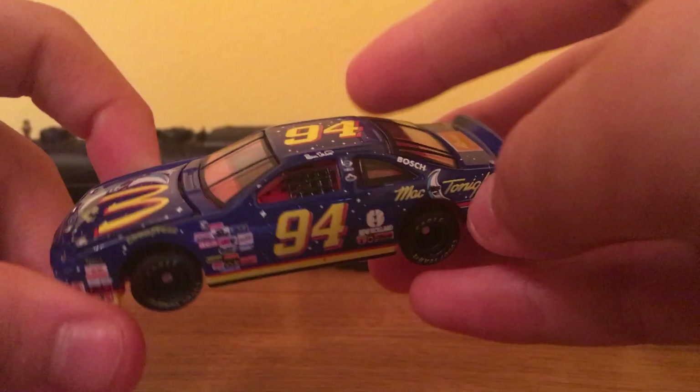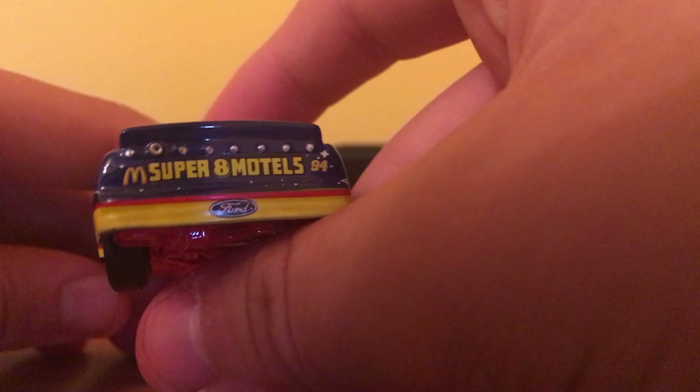Tires say Goodyear Eagle. In the back it's Super 8 Motels. Ford — this is a Ford Thunderbird.